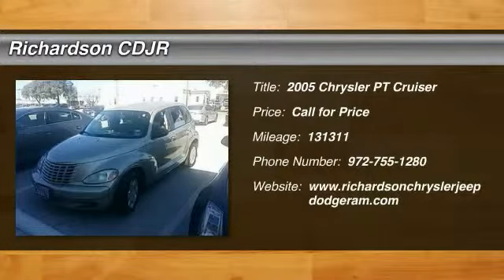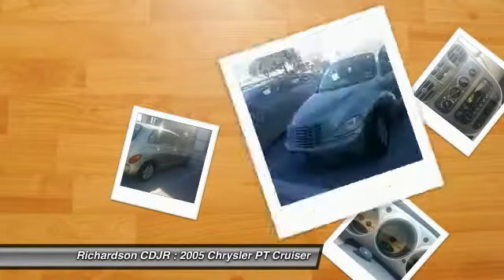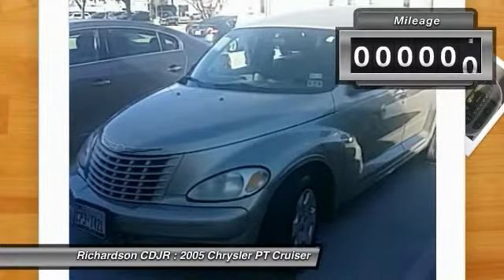The 2005 PT Cruiser. Retro-inspired sophistication defines the Chrysler PT Cruiser. Its funky elegance and unique design is truly unmatched.